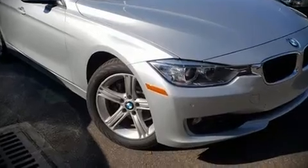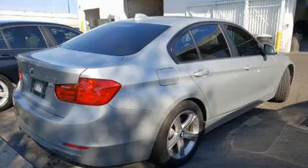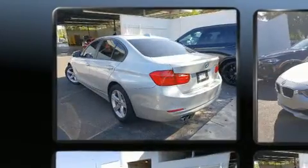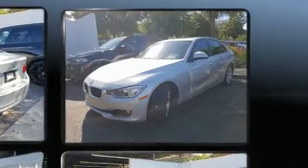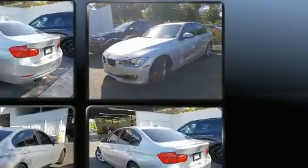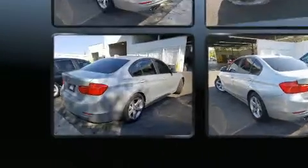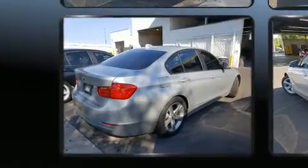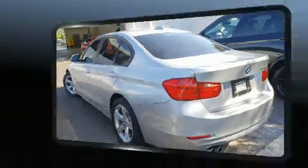Familiarize yourself with the 2015 BMW 328i. It features an automatic transmission, rear-wheel drive, and a two-liter four-cylinder engine. Turbocharger technology provides forced air induction, enhancing performance while preserving fuel economy.